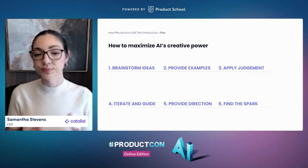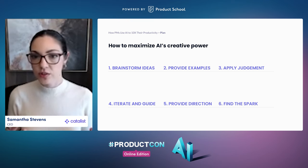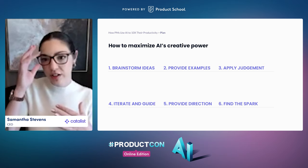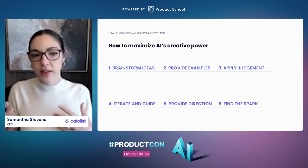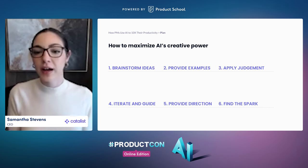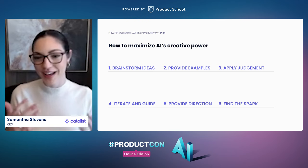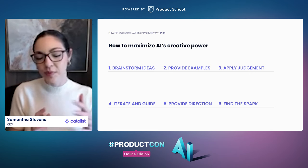Here are six steps for casting that wide net. First, brainstorm ideas: use an LLM like ChatGPT to generate a range of ideas based on whatever you're working on — maybe a decision or your product strategy for the year. You might also want to give it specific examples to steer it in the right direction, clarifying which options you've already considered or ruled out. Think of it as 'help me help you' — the more information and context you provide, the better output you'll get. Then apply your human judgment as ideas flow from the AI.